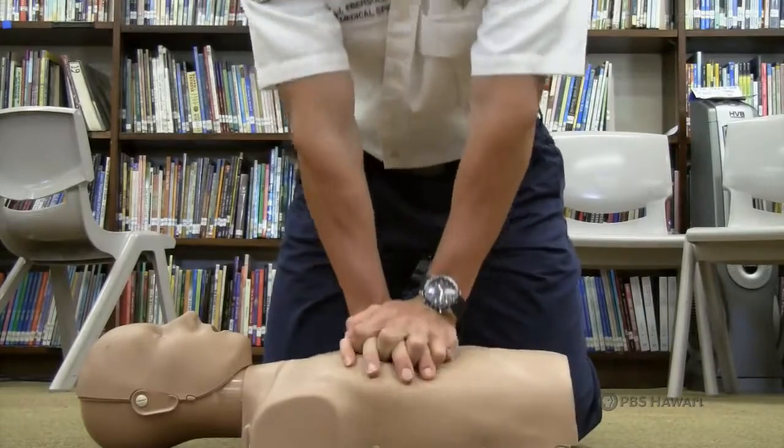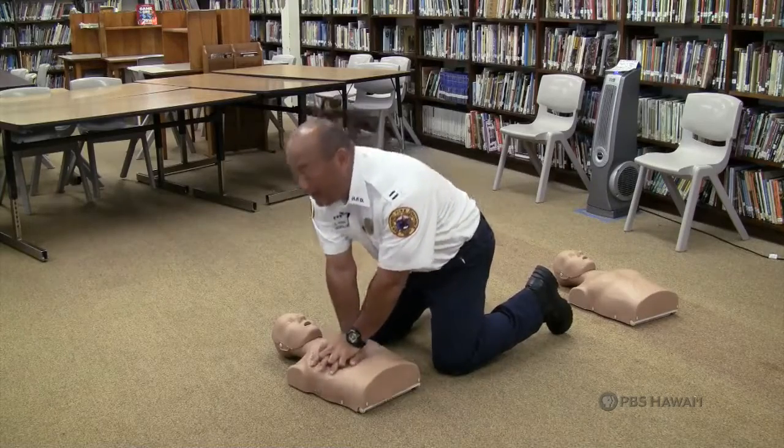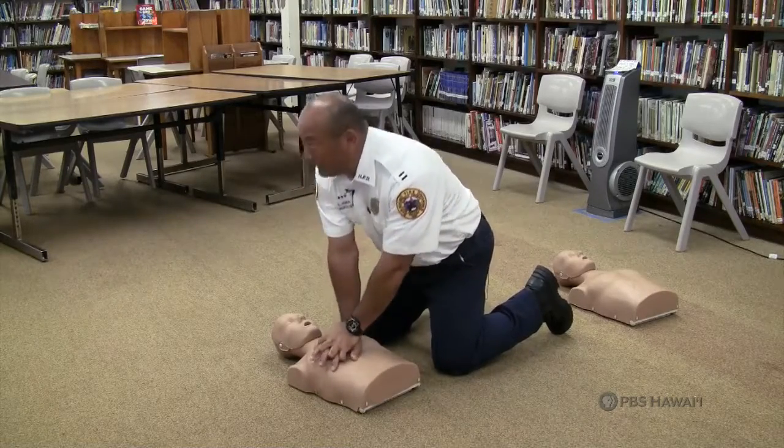So it should be roughly about this speed here. Notice how I'm locking my elbows and bending at my waist. I'm pushing down two inches.